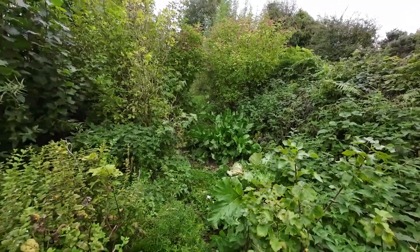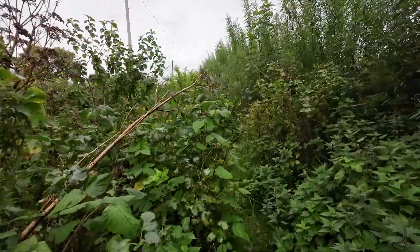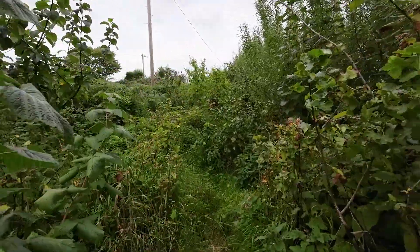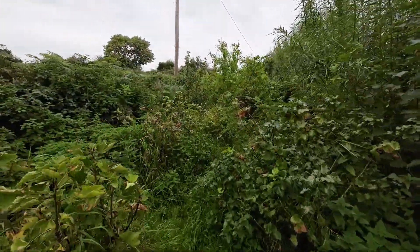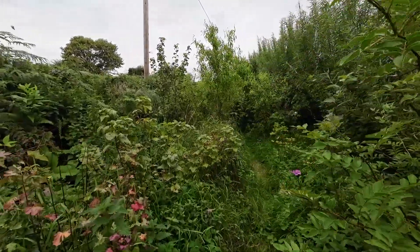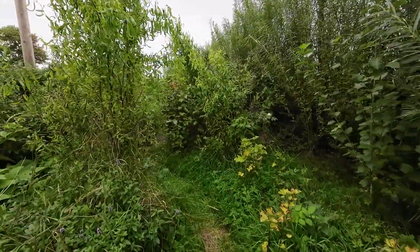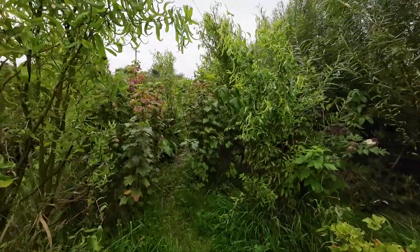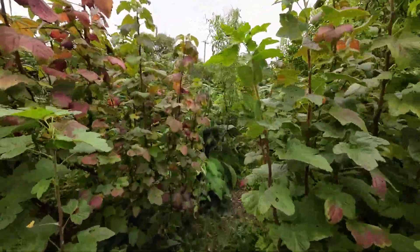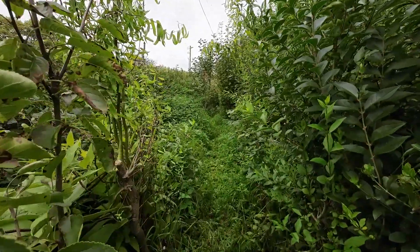Look at this wildlife corridor that we created here — isn't it tremendous? The amount of life here is unreal compared to the fields all around us and even our own garden. We did let the grasses go here, I have to admit, but it is very productive. We'll do a more detailed tour of this garden in another video.